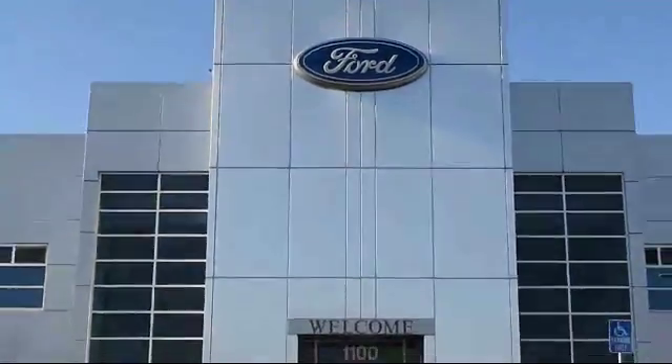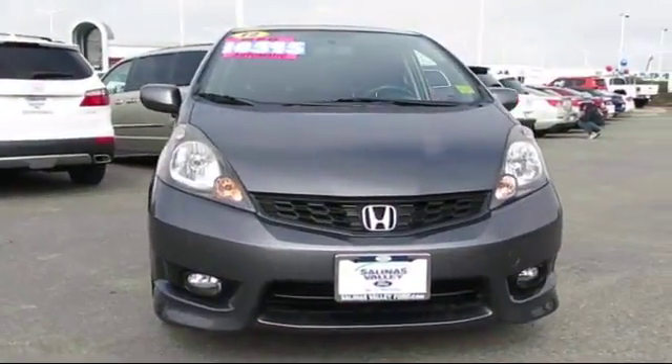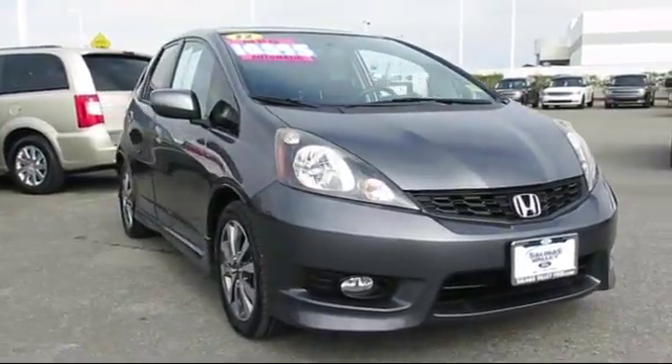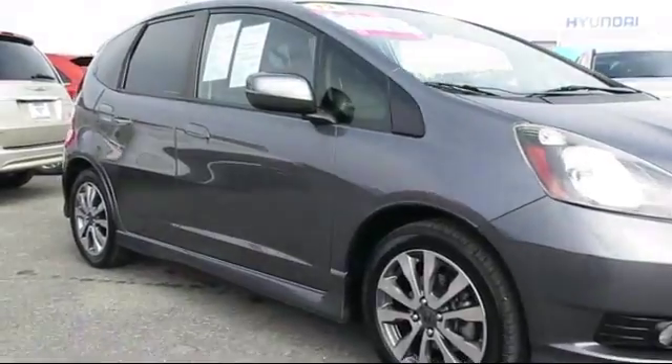Welcome to Salinas Valley Ford, the Central Coast's premier Ford dealer, and here's a look at another one of our pre-owned vehicles from our great selection. It comes equipped with alloy wheels, keyless entry, steering wheel controls, and air conditioning.